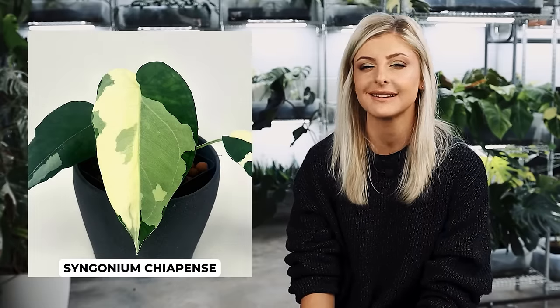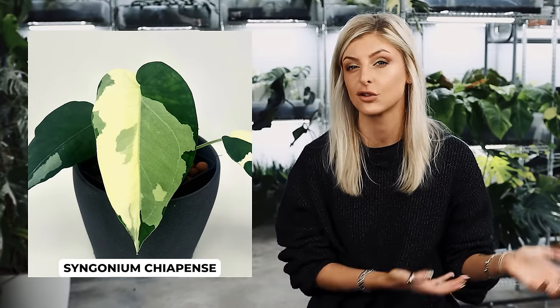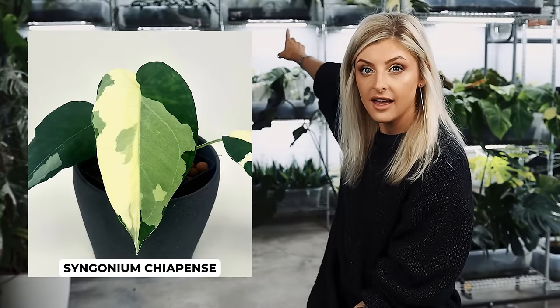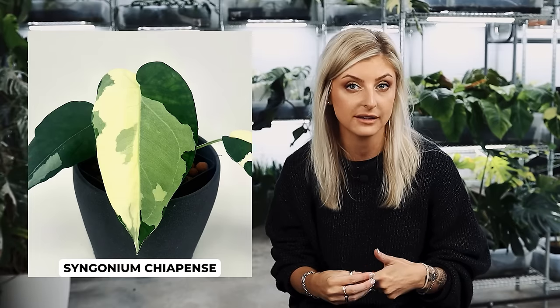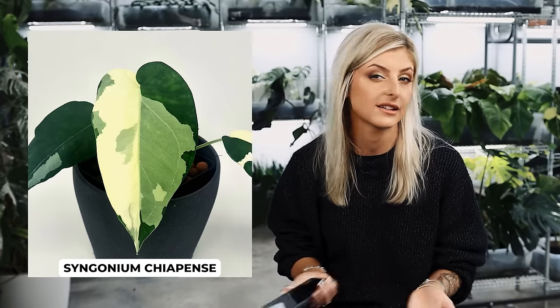Next best plant on my list is the Syngonium Chiapense Variegated. This is a best plant because for me it has sold amazingly — I don't really struggle to sell them at all. Every time I have a cutting, it just goes. Ships well, propagates well. I bought one plant a couple of years ago, and the yield I've got off it is insane — I now have three full trays of it. They make so much money. I would almost say they're a very good investment plant still. It also doesn't typically look like a Syngonium — it looks more philodendron-y sometimes, and I think that helps it sell itself.